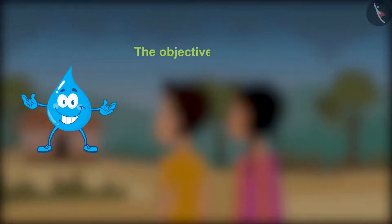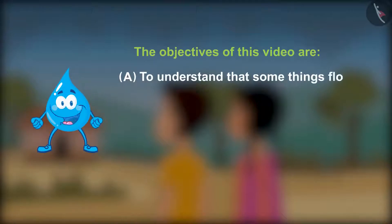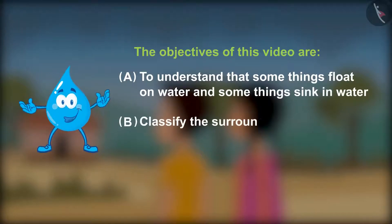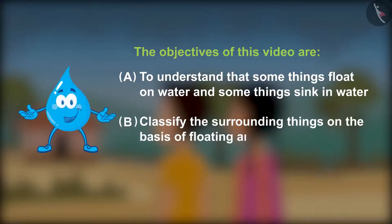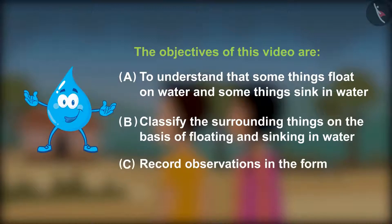The objectives of this video are: A. To understand that some things float on water and some things sink in water. B. Classify the surrounding things on the basis of floating and sinking in water. C. Record observations in the form of a table.